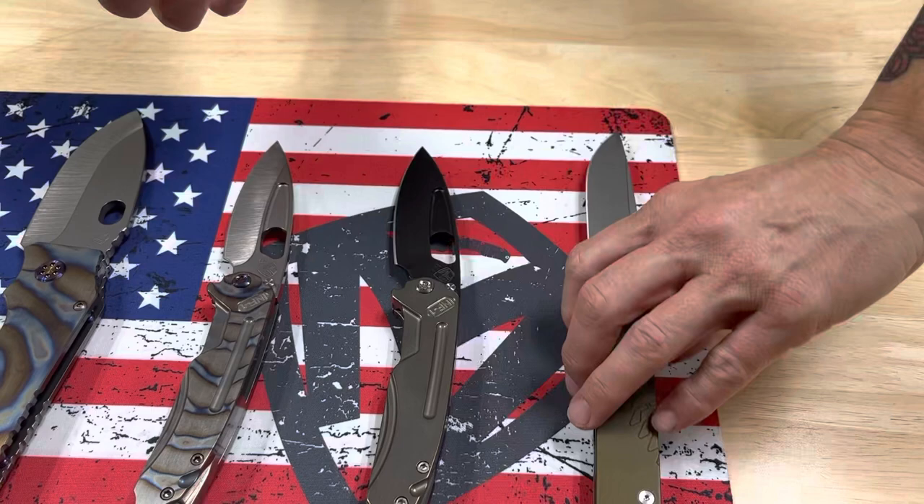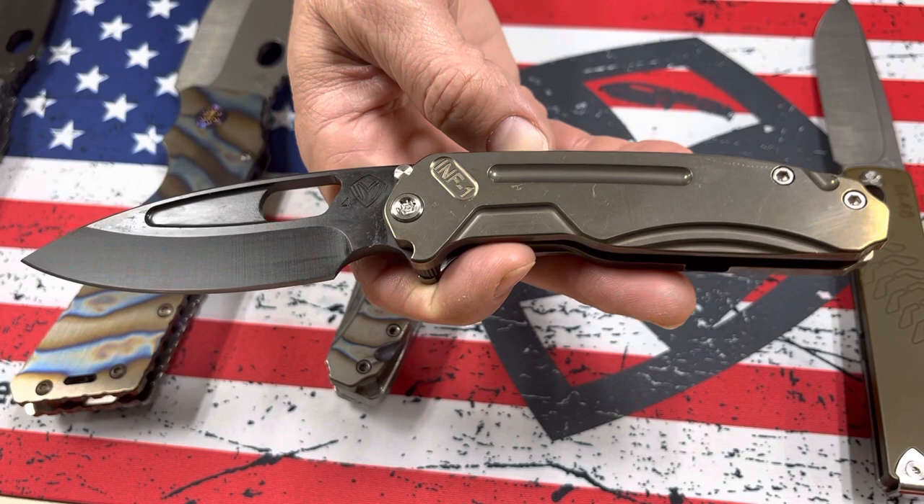The Infraction here has a PVD blade, S45VN blade steel, standard hardware, PVD breaker to complement the blade, and standard clip and over travel.